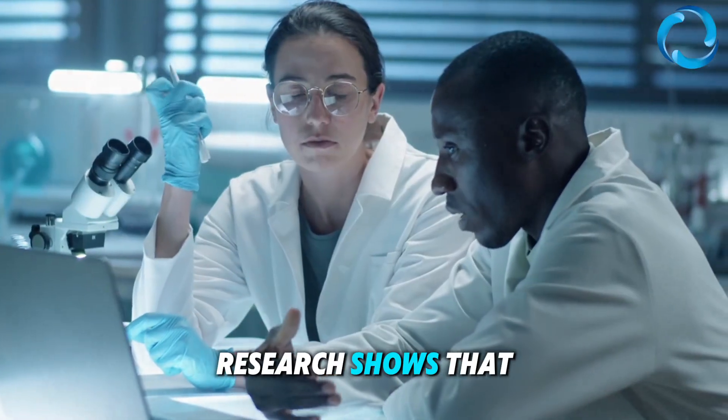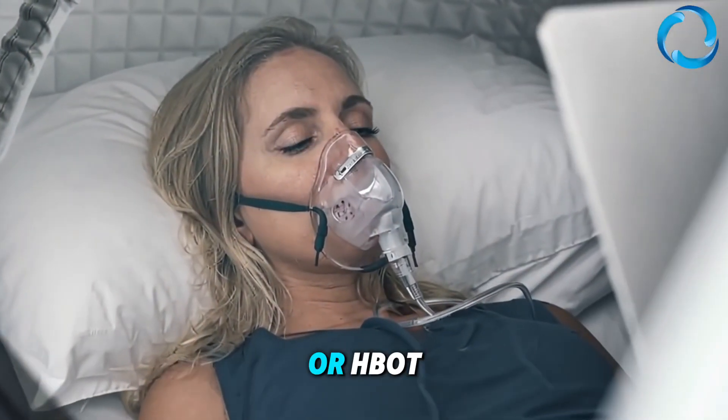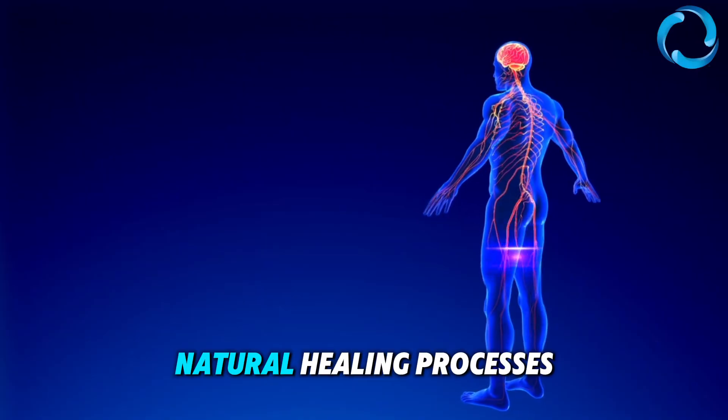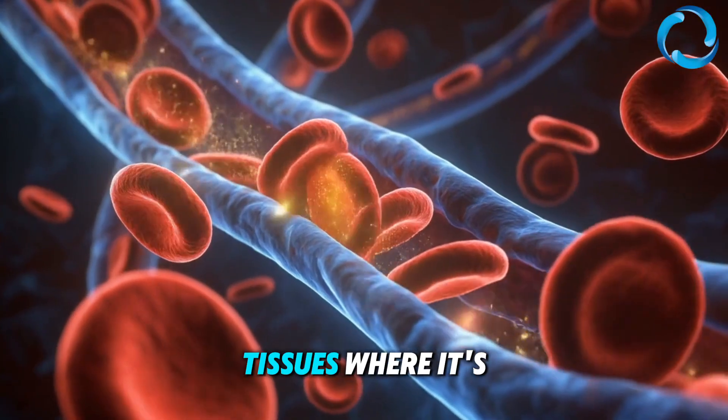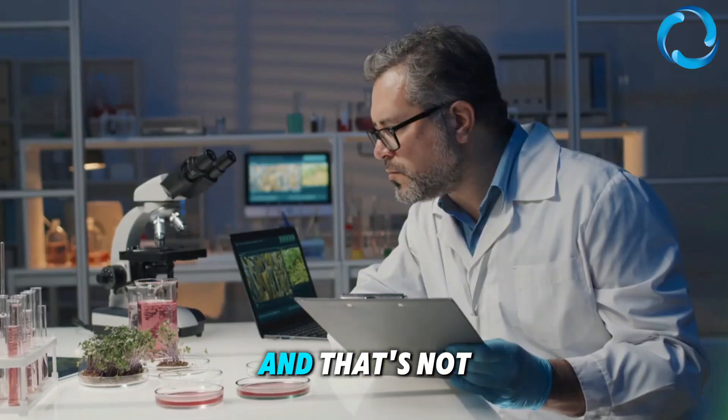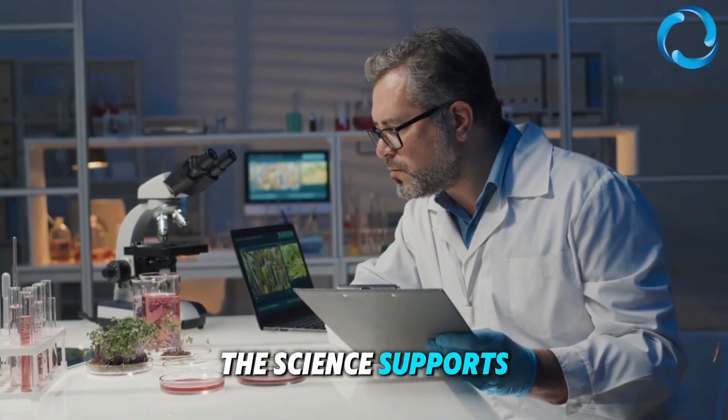Research shows that hyperbaric oxygen therapy, or HBOT, enhances the body's natural healing processes by delivering oxygen under pressure into tissues where it's needed most. And that's not just theory — the science supports it.